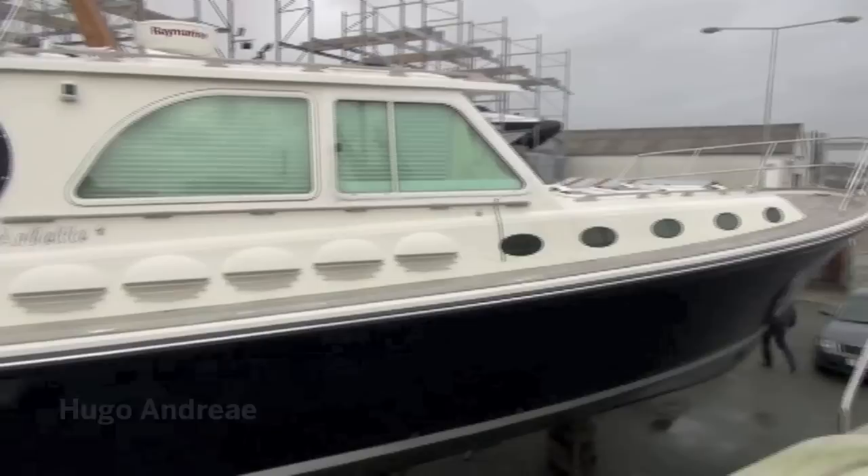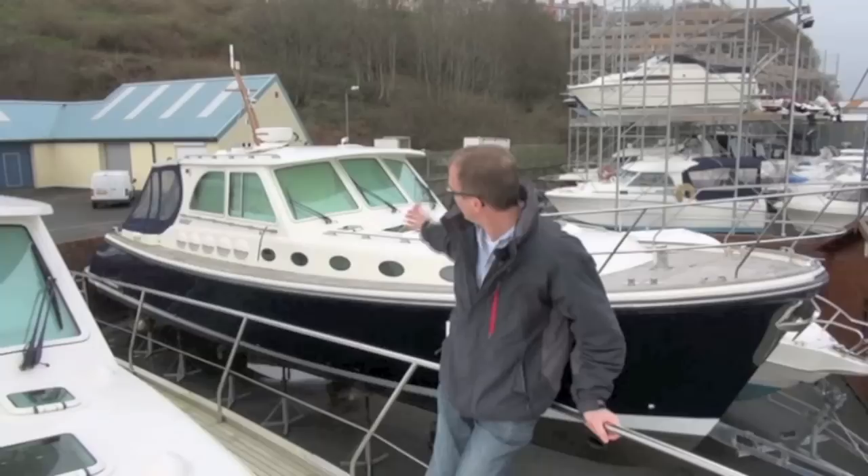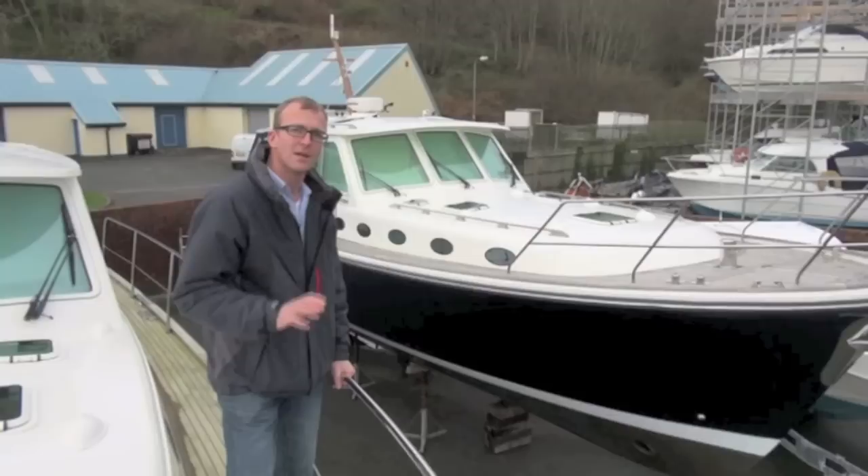We're here at the Dale Yard in Pembrokeshire to have a look at two beautiful examples of a brokerage boat. It's the Dale Classic 45 Classic Gentleman's Motor Yacht and we've got two boats to have a look at. This is the 2010 model which is hull number 10 of the series, and this is a 2005 model which is hull number 3.